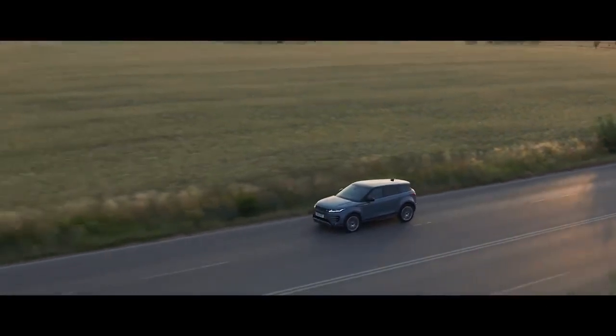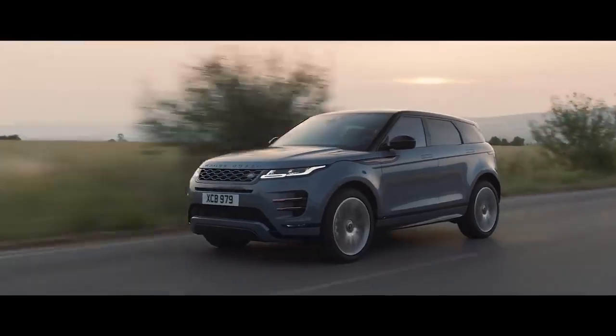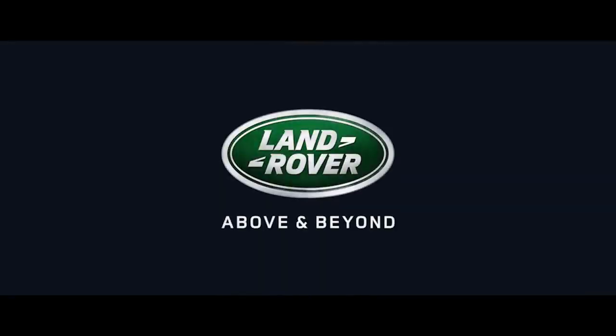The new Range Rover Evoque: distinctive design, outstanding capability and refinement at its heart.